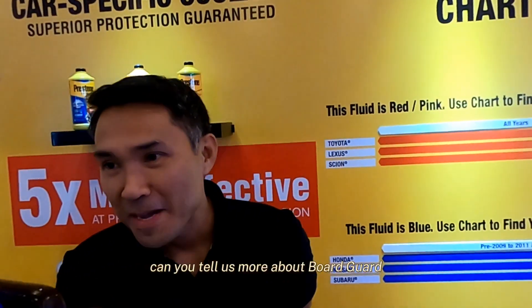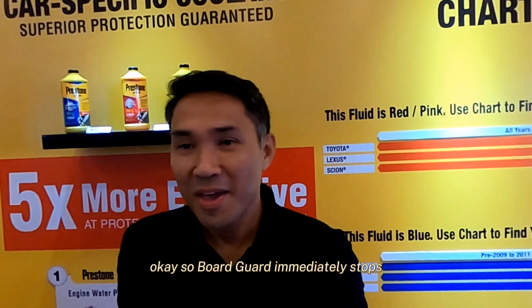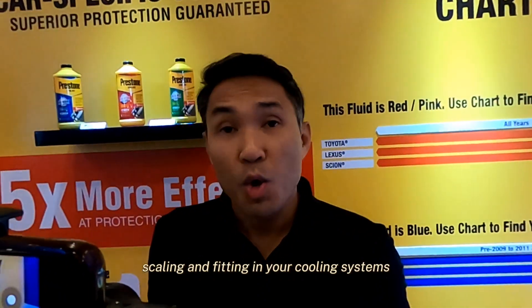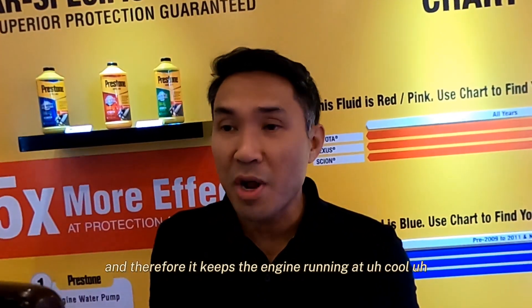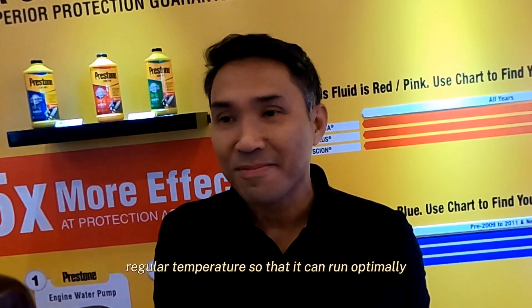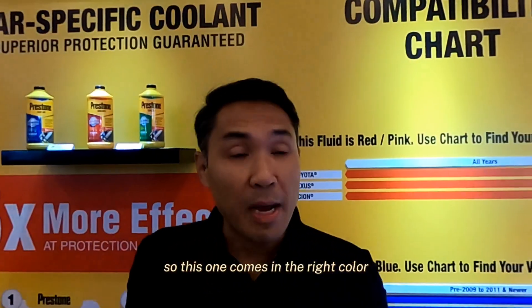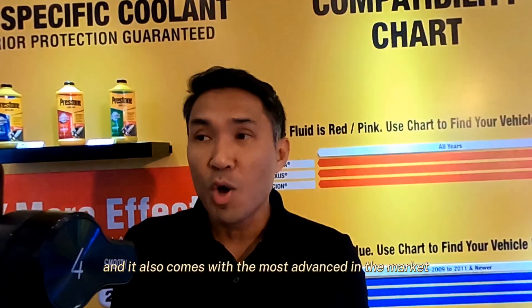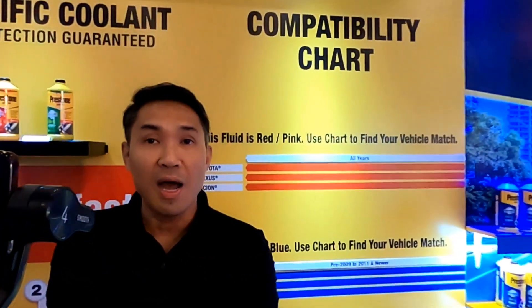GoreGuard immediately stops the spread of corrosion, rust scaling, and pitting in your cooling system, keeping the engine running at regular temperature so it can run optimally. What sets it apart is that it comes in the right color — the original equipment color that comes with your vehicle — along with the right technology specific to the car make and model, and the most advanced coolant in the market with GoreGuard anti-corrosion technology.